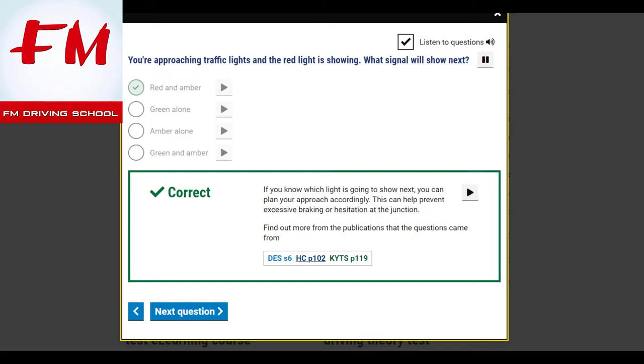You're approaching traffic lights and the red light is showing. What signal will show next? Red and amber. If you know which light is going to show next, you can plan your approach accordingly. This can help prevent excessive braking or hesitation at the junction.